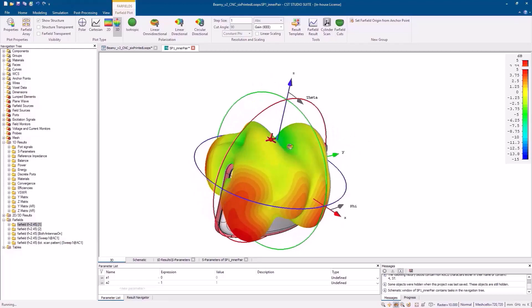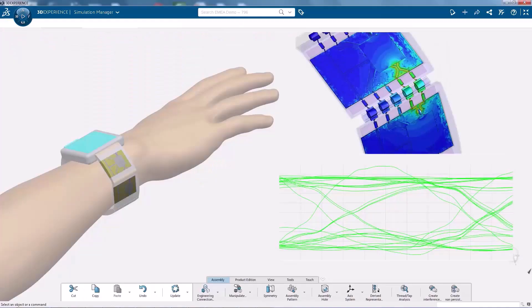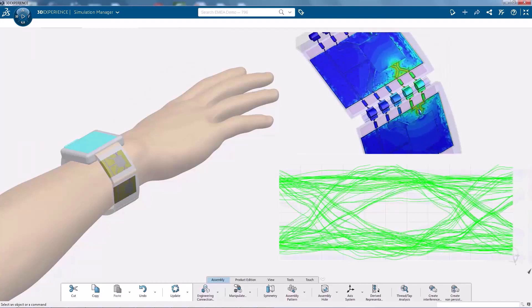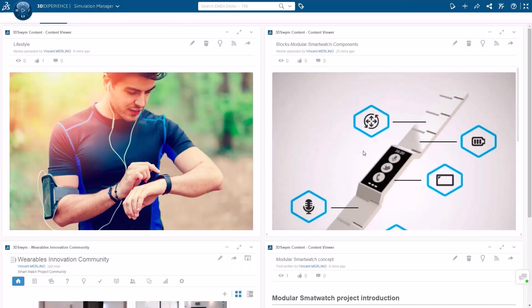These features mean the Dassault Systèmes Simulia electromagnetic simulation tools are ideally suited to solving the challenges of electronic product design, bringing devices to market faster and more cost-effectively, and to keeping an innovative edge over competitors with simulation.